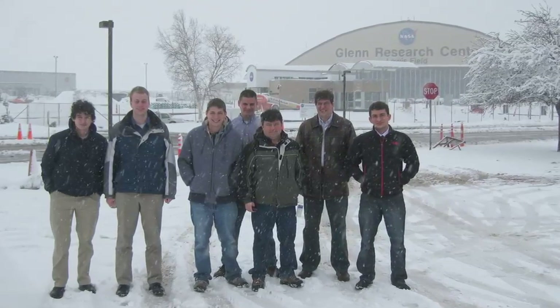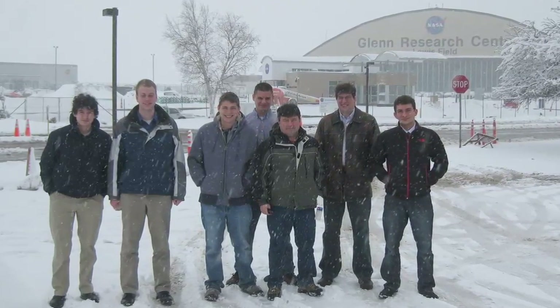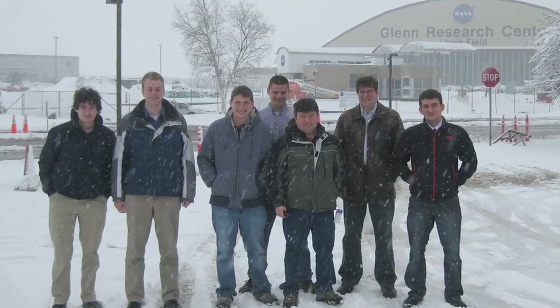Team members piled into a van during spring break at Penn State and made the four-plus hour journey to NASA's Glenn Research Center, located just outside of Cleveland, Ohio. NASA Glenn has expertise in aeronautics, space power systems, space propulsion systems, and in full-up space mission design. As part of their education outreach efforts, we worked side-by-side with their engineers over the course of a week to come up with the Lunar Lion baseline mission concept.